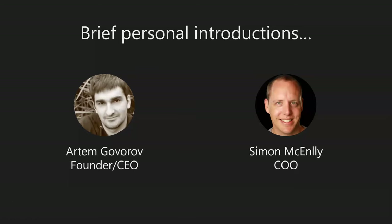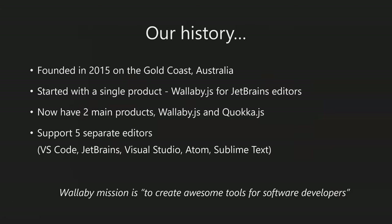There are some older pictures of me and Adam - as you can tell we look a bit older than when those were taken. As Adam said, brief history: founded 2015 on the Gold Coast in Australia.